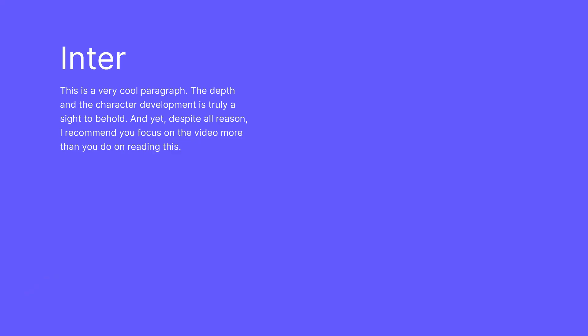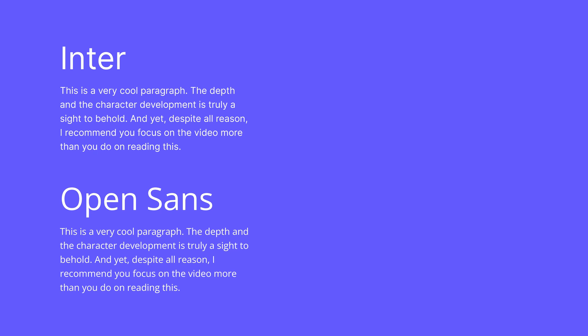With that said, here are some of the typefaces I like to use. All of these are available on Google Fonts, so they are free, they come in different weights, and they will all look great on screens. Inter is the font I currently use for my own websites — it's my go-to typeface. It fits all of the aforementioned criteria, and it's designed to work well on screens. I recommend you at least add this one to your arsenal. Open Sans is another very functional font with a little bit more character than Inter.